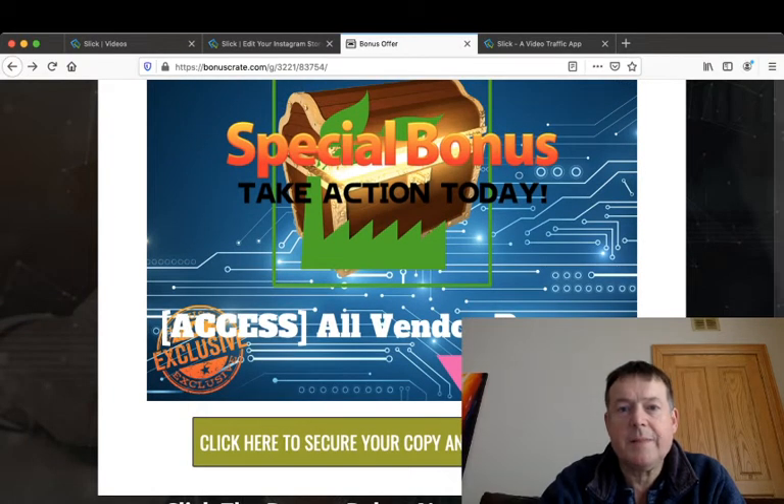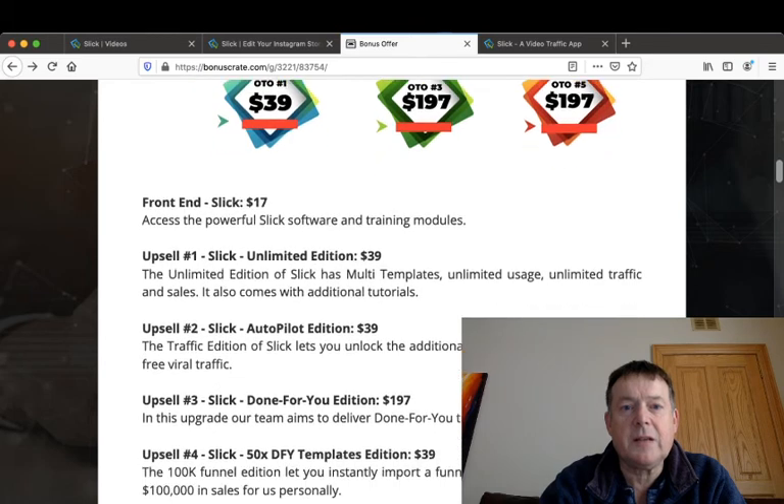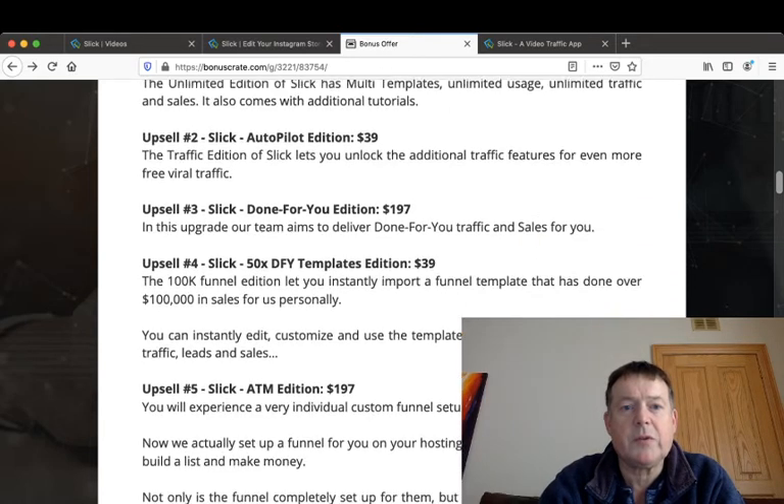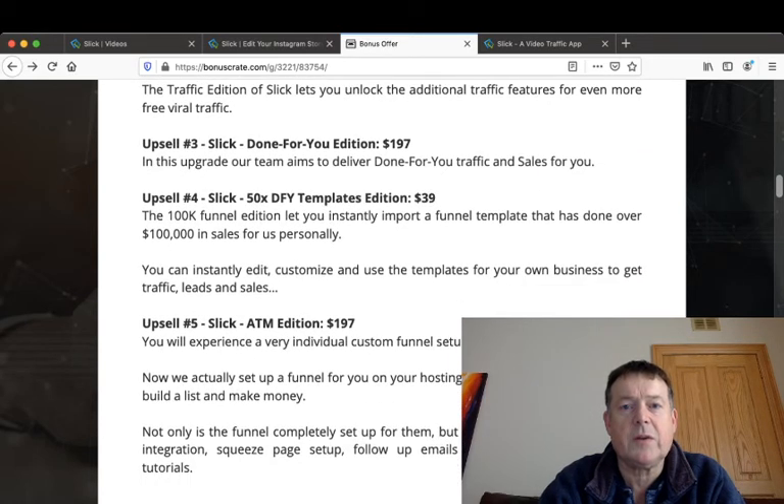The front end of Slick is $17. Upsell number one is the Slick Unlimited Edition for $39, which includes multi-templates, unlimited usage, unlimited traffic and sales, and additional tutorials. Upsell number two is the Autopilot Edition for $39, which unlocks additional traffic features for even more viral traffic.